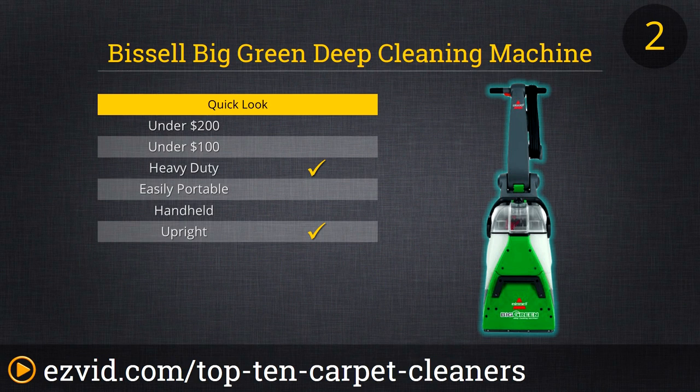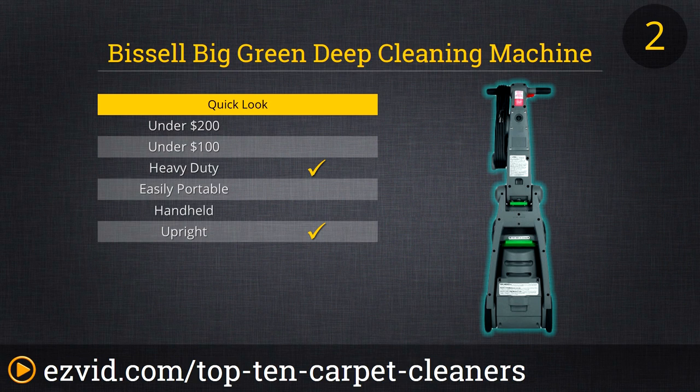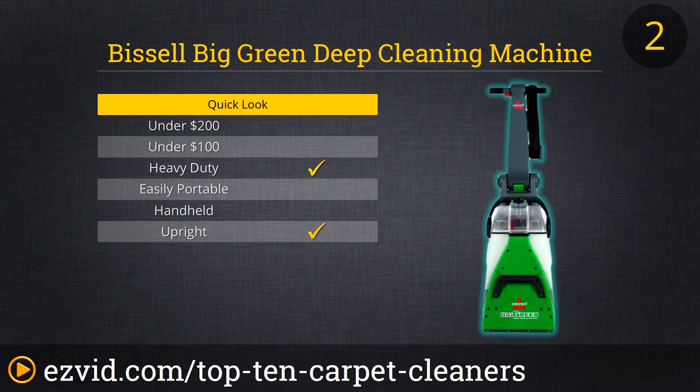The number two carpet cleaner on our list is the Big Green Deep Cleaning Machine Professional Grade Carpet Cleaner by Bissell. If you own a cleaning service and want to use superlative equipment, buy a few of these. Likewise, if you own a home filled with pets, kids, and carpeting, consider making the investment in the last carpet cleaner your home will ever need. The rotating dirt lifter power brushes and myriad attachments, not to mention the long 9-foot hose to which they hook up, means no stain or spill can escape Big Green.